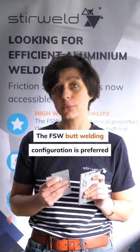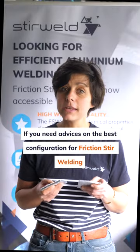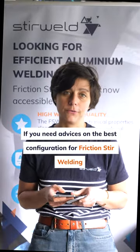The FSW butt welding configuration is preferred for joining parts of equal thickness. If you need advice on the best configuration of friction stir welding, feel free to contact us.